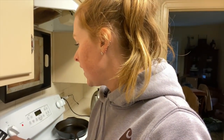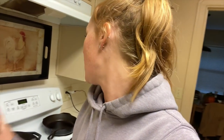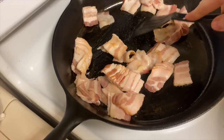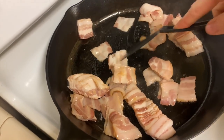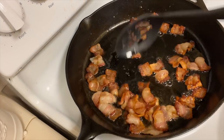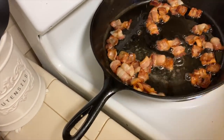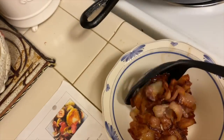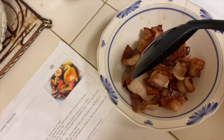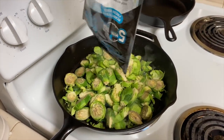If you haven't already cut up the Brussels sprouts, this is a great time to do that. You also want to preheat the oven to 375 degrees. Now that the bacon is done, you want to use a slotted spoon and take all the bacon out but leave the bacon grease behind. Next, you're going to add those Brussels sprouts straight into the bacon grease.